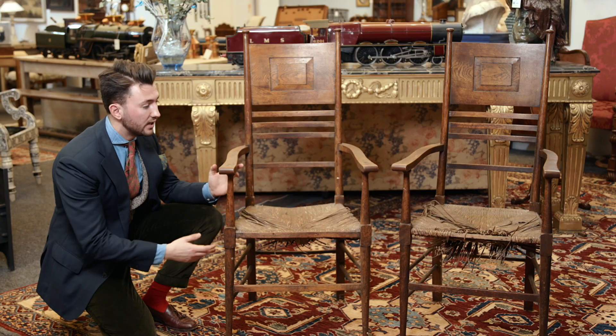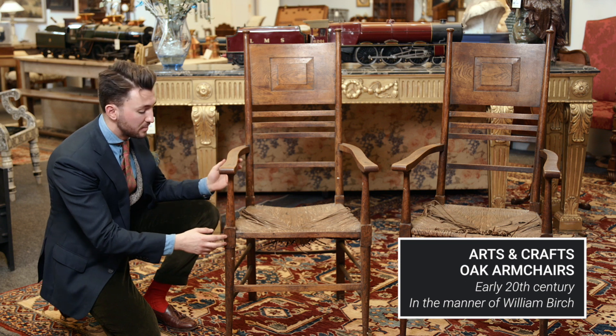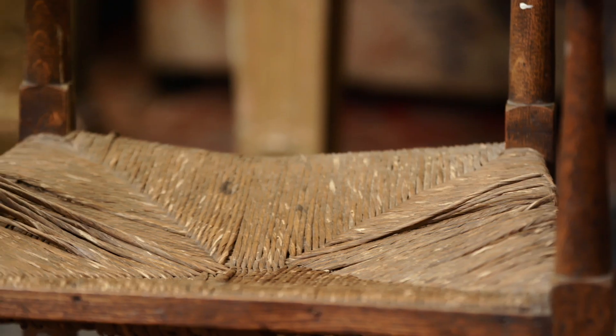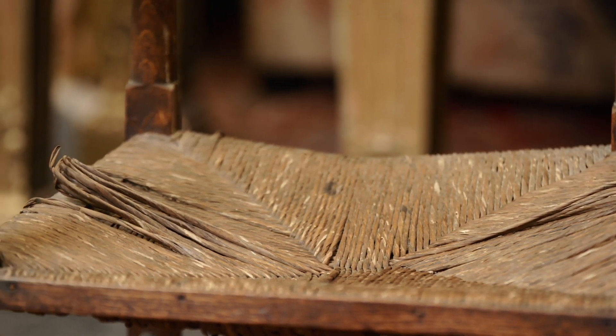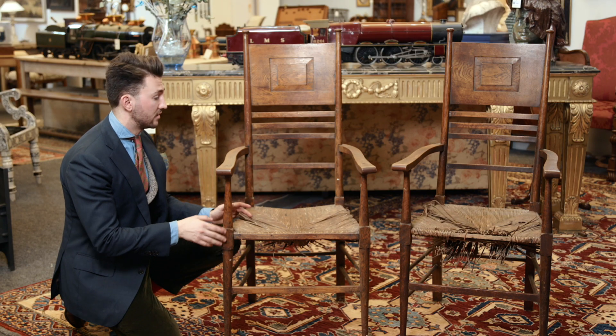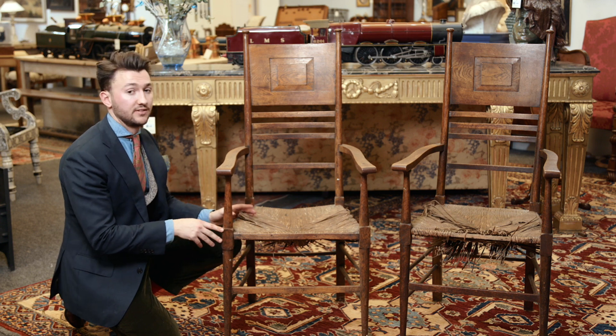Here we have a really lovely pair of Arts and Crafts side chairs in the manner of William Birch. They illustrate perfectly one of the key things to think about when buying furniture at auction — that is condition. Obviously the rush seat needs a little bit of attention, but that's not too expensive to repair. If you're willing to spend a few extra pounds to get the chairs repaired, then you'll have a really stylish pair of Arts and Crafts chairs for your house.